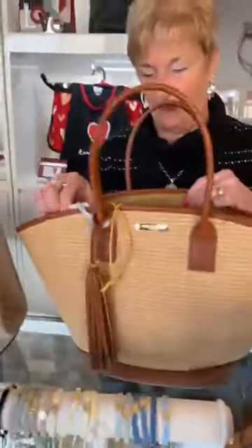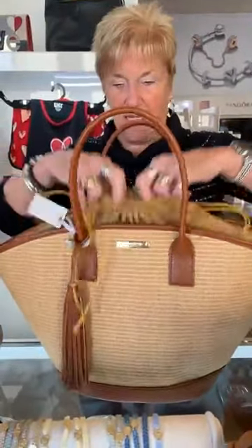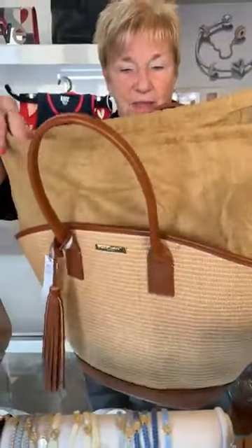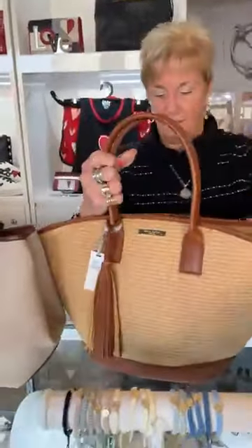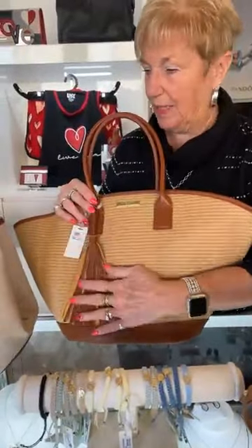Next I want to show you a beach bag that just came in. These are $85 and this is Katie Loxton. Look at all the room — you can fill it up this high with towels or whatever you need. This is a great bag for going to the beach or to the pool, whatever. We just got two of these in, and it's got the leather detail — it's really pretty.